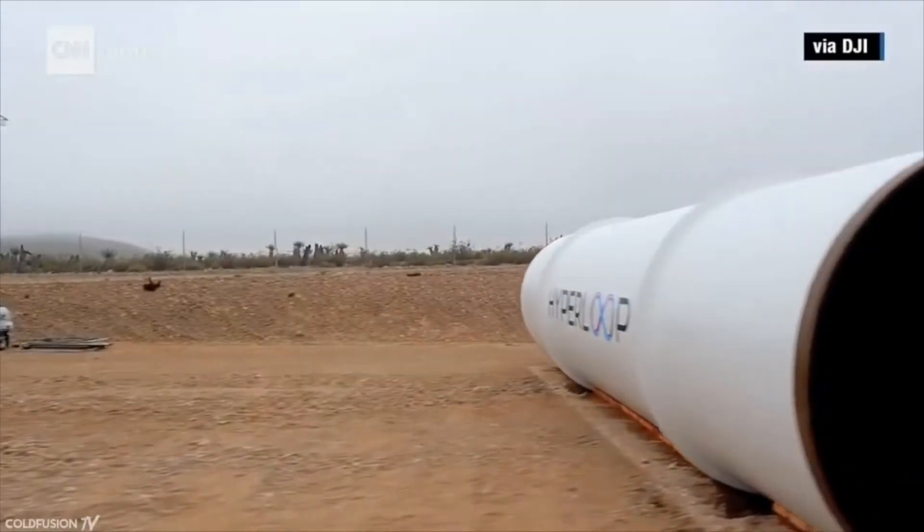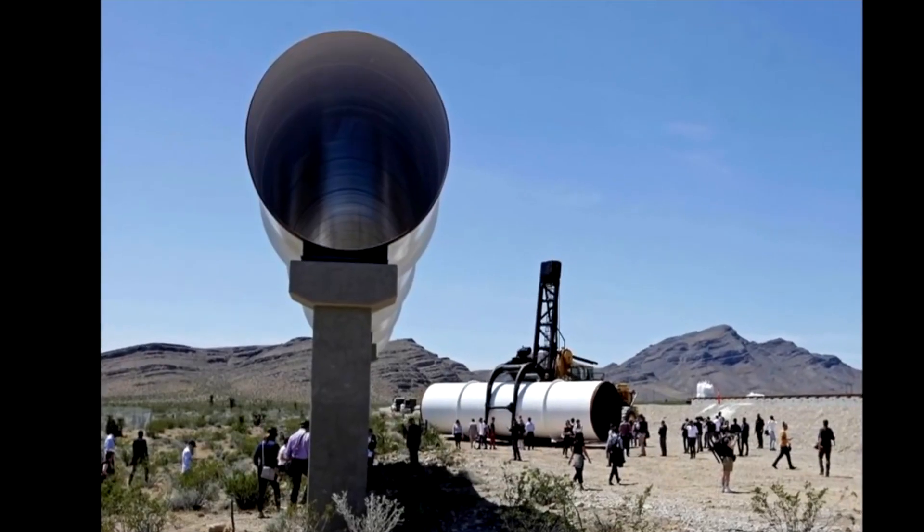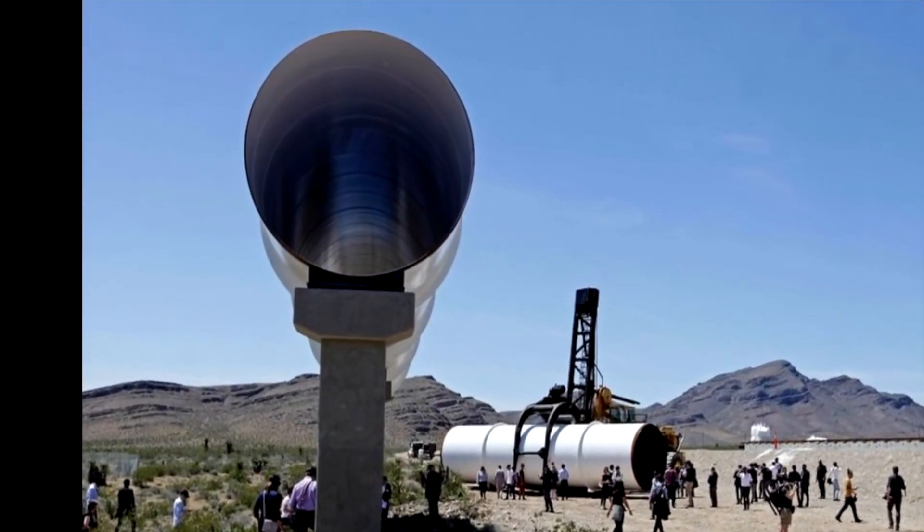In terms of vacuum seal failure, Thunderfoot does exaggerate a little. He claims any failure whatsoever will rip through the outer tube. But even if a vacuum seal did fail, the air would leak in pretty slowly, so the chances of a catastrophic failure are slim to none.